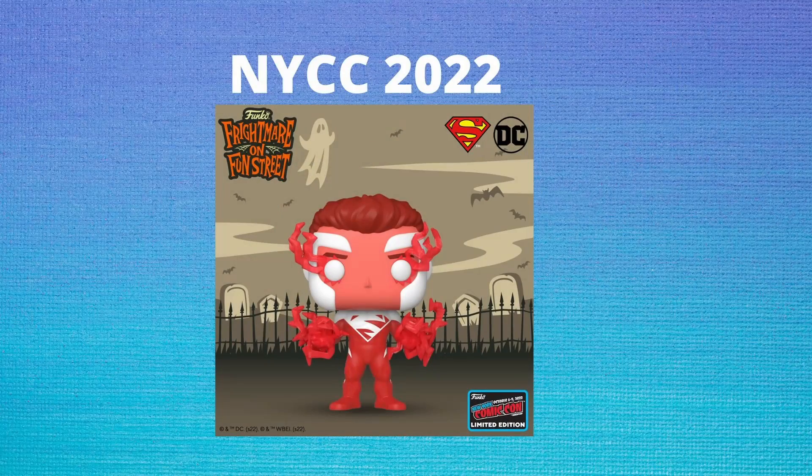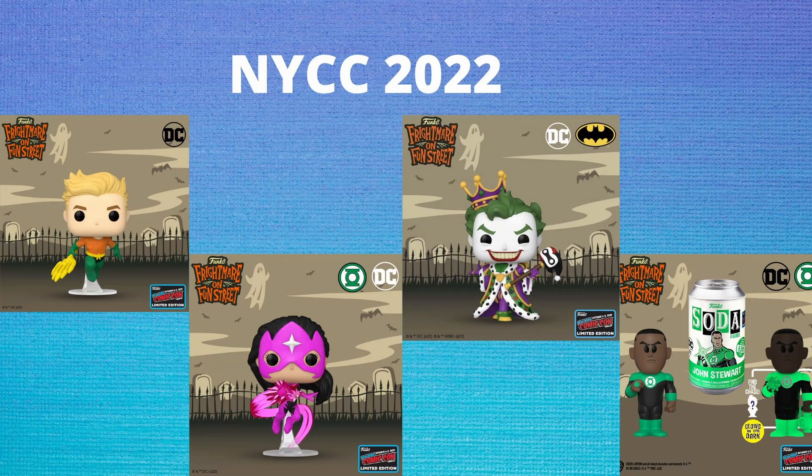After television, we got some DC and Marvel announcements. First up from DC, we have Superman Red, which is very similar to the Superman Blue we already have — the head and body are actually the same, the only differences are the coloring and the hands. We're also getting an Aquaman, a Star Sapphire, an Emperor Joker pop, and a Jon Stewart Green Lantern soda.